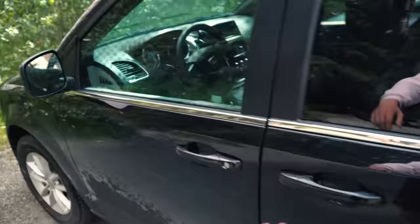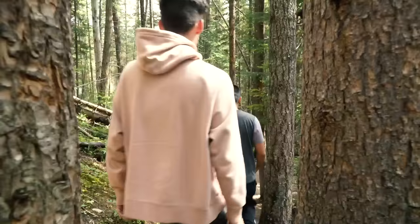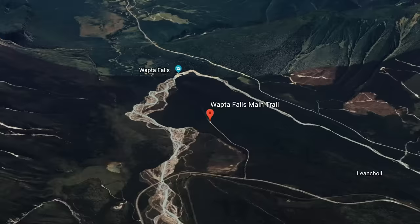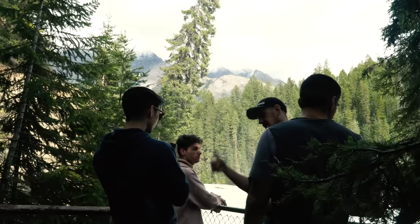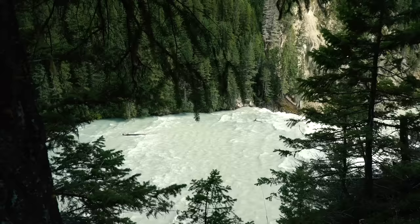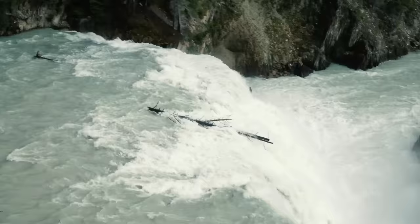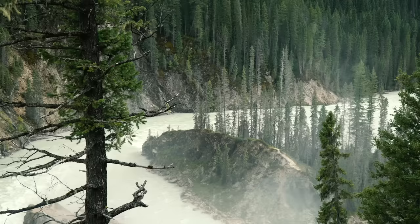We ended up arriving in Yoho just after 3pm, which was a bit later than we would have liked, but it still worked. Our first stop was right after we entered Yoho — a 20-minute leisurely hike down to Wapta Falls. Making our way through the forest, we were eventually greeted with a massive blue river rolling over a huge waterfall in the middle of the mountains. This is not a bad first stop.